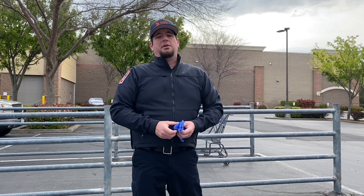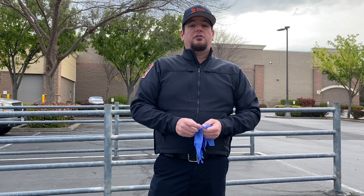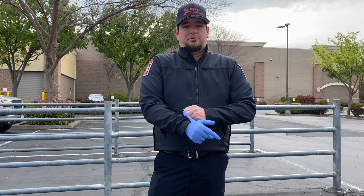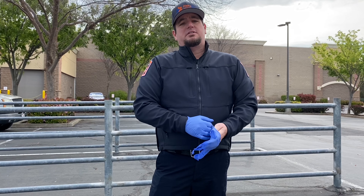Hey everyone, Justin Johnson with Alpha One Ambulance. A quick tip: when you're wearing gloves and going to the supermarket, make sure that when you are taking them off, you're not dumping them in the parking lot. You see a lot of people doing that — it's not a good thing to do. And you see a lot of cross-contamination.